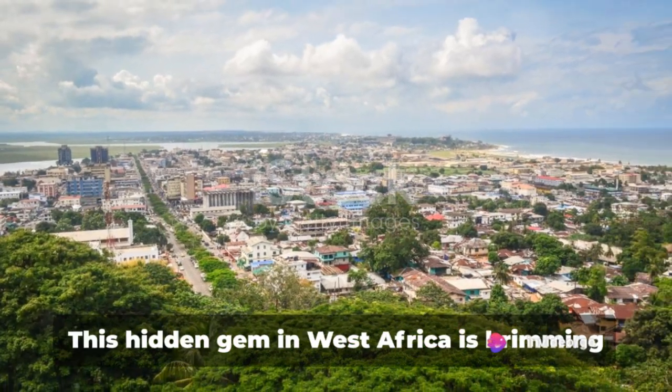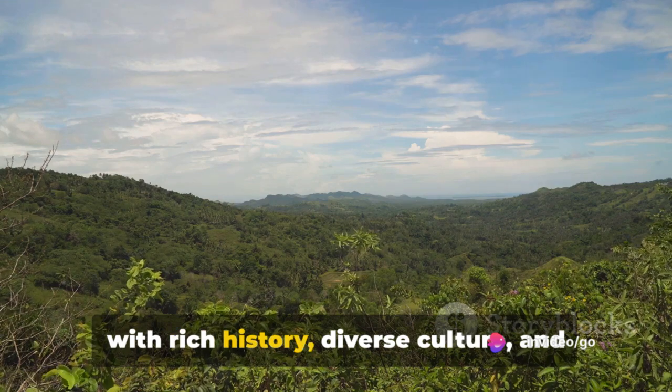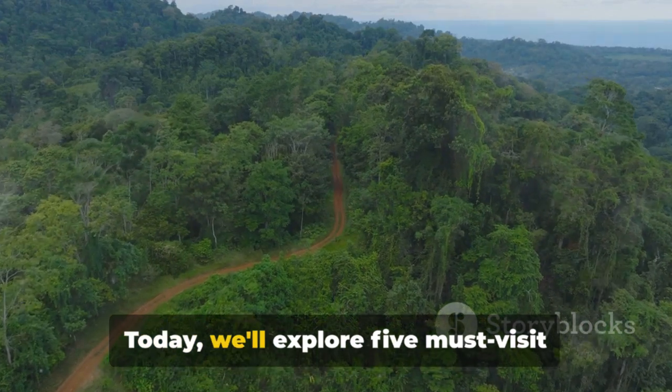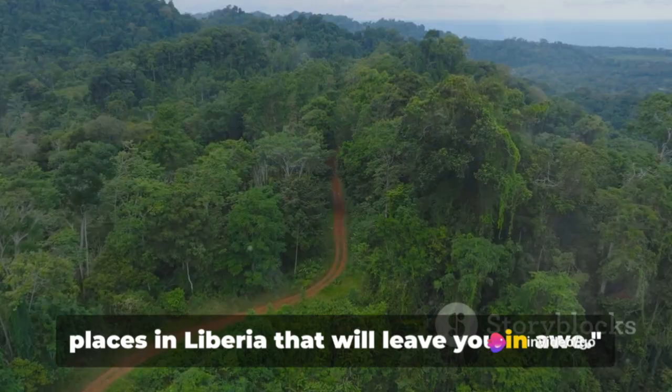Ever thought about visiting Liberia? This hidden gem in West Africa is brimming with rich history, diverse culture, and untouched natural beauty that's waiting to be discovered. Today, we'll explore five must-visit places in Liberia that will leave you in awe.